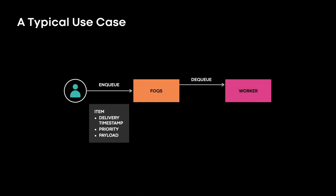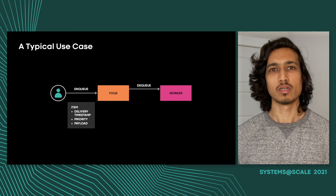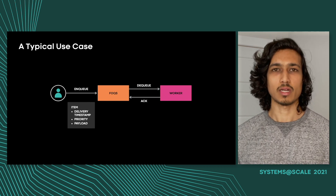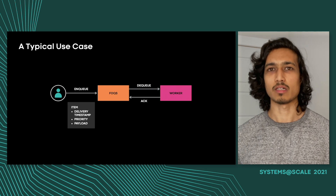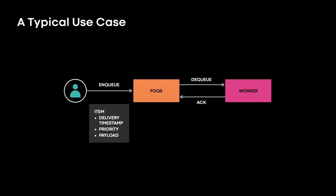On the other side are consumers or workers. These machines will pull Fox for items they need to work on — in other words, they are dequeuing from the queue. Note that when Fox dequeues an item, it is actually leasing it to the worker. When the worker is done processing the item and the work succeeds, it will ack it to the queue, telling Fox it's done with the item and to feel free to delete it. On the other hand, if the worker needs to reprocess the item — either because it failed or for any other reason — it can nack the item to the queue. This tells Fox to deliver it potentially at a later time, maybe in a different order. This flexibility makes it very easy for people to write fault-tolerant distributed systems on top of the queue.